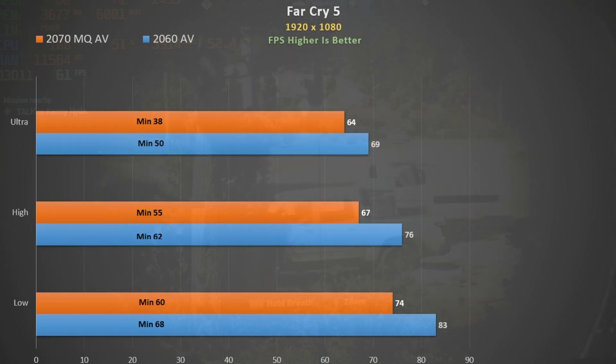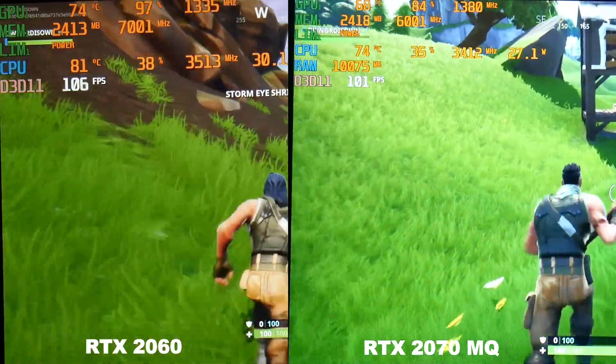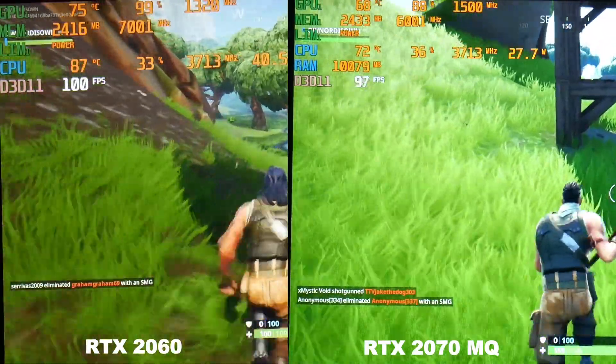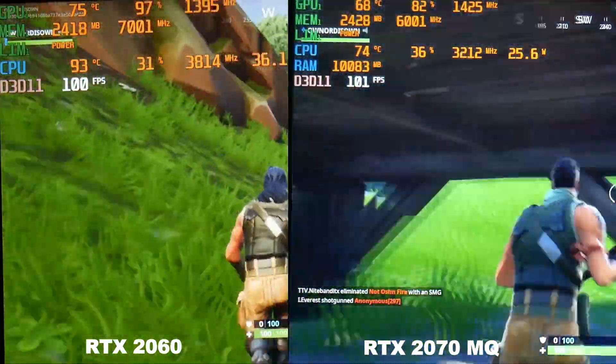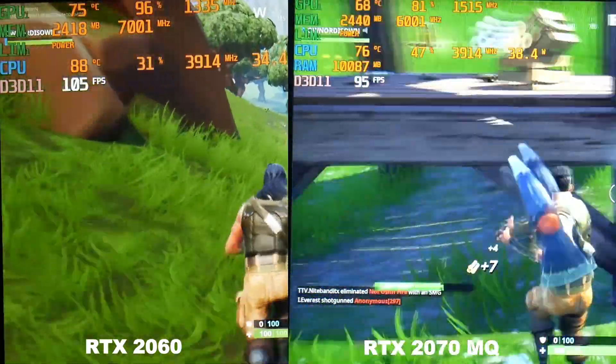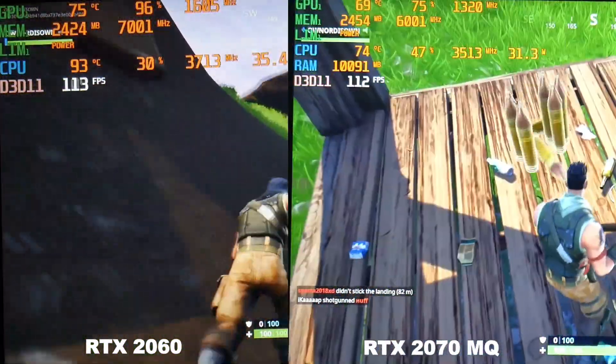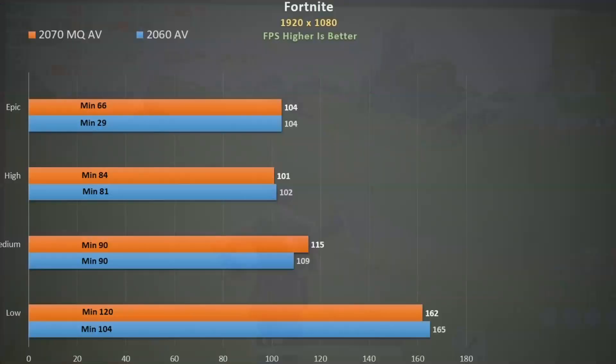Fortnite, epic settings — both seem to have decent GPU utilization yet both run pretty similarly. With dual channel you'll see about 109 fps on the 2060 and about 120 on the 2070 Max-Q. The 2060 is certainly the best value option. As we drop down in quality settings, there's not a huge change between them — of course Fortnite is not exactly taxing the GPU very much.